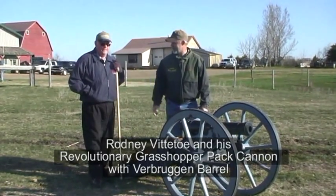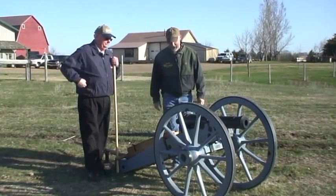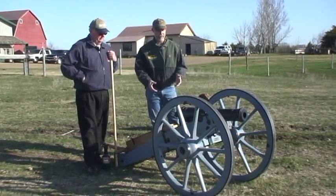Today we have Rod Vitito here. Rodney, welcome to Hanson Wheel and Wagon Shop. Thank you, Doug. Rodney commissioned us to build him a Revolutionary War pack carriage.